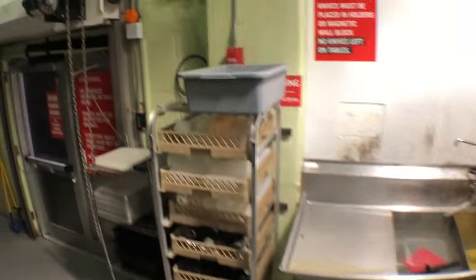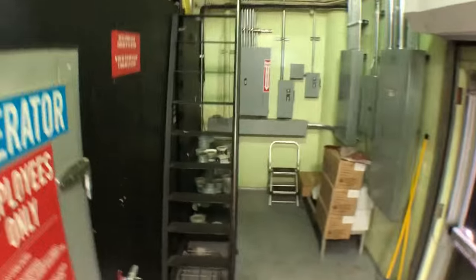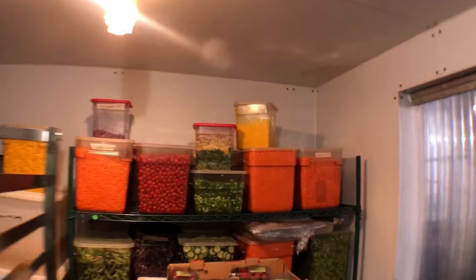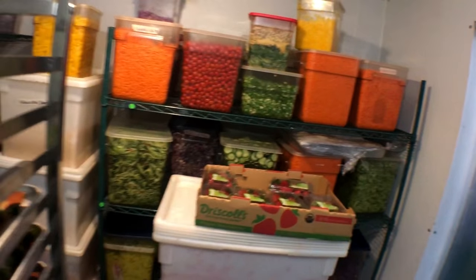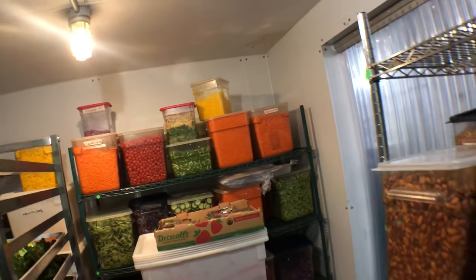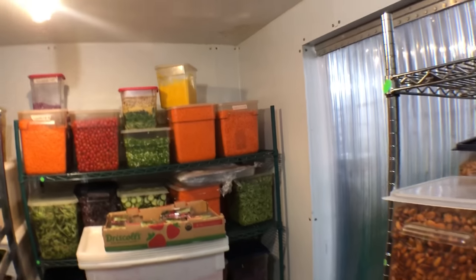Let's take a quick walk through to the refrigerator to see what's going on over here. These are where they keep the ingredients that go into the foods or the soup after they've been prepped. Very colorful space.